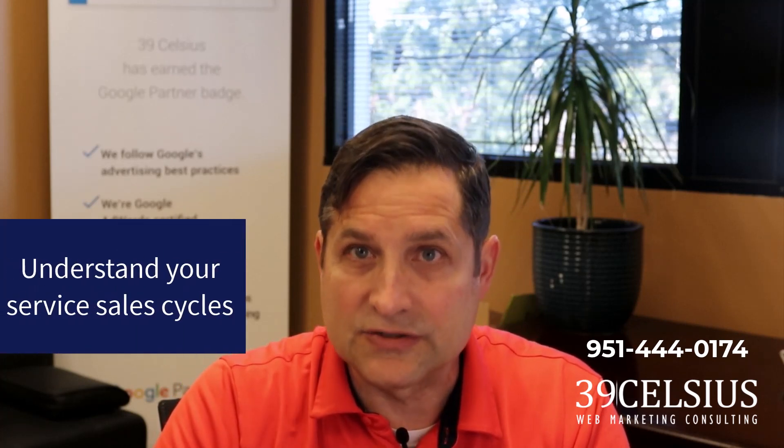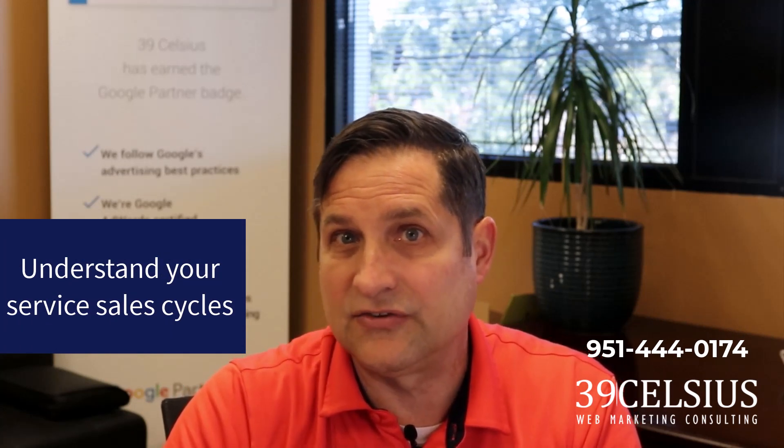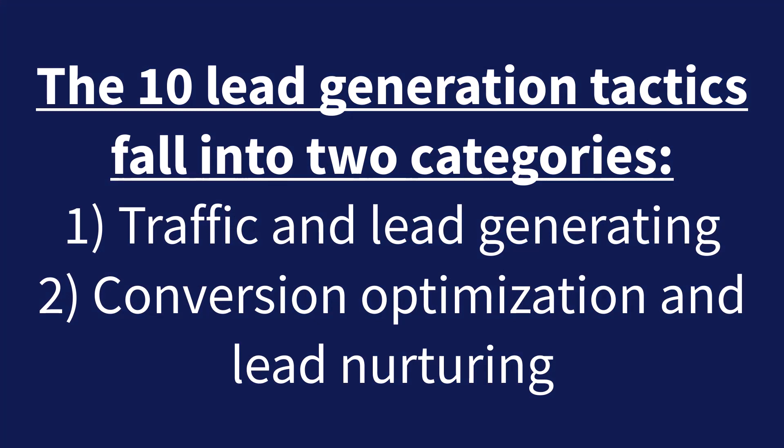Keep in mind sales cycles as well. Med spa sales cycles vary greatly depending on the service. Often the price point or the more invasive the procedure, the longer the sales cycle, which affects the offers and follow-up tactics you implement. Here are my top 10 med spa lead generation tactics broken into two categories: traffic generation tactics and conversion rate improvements.